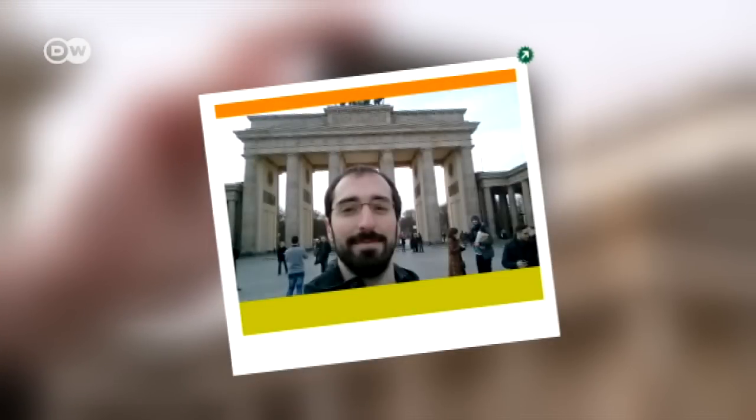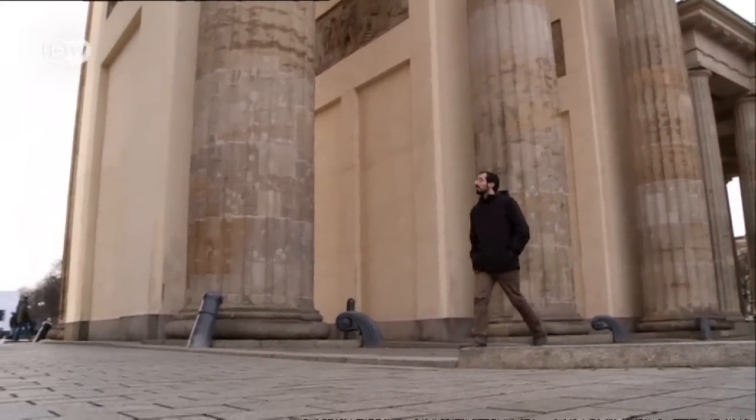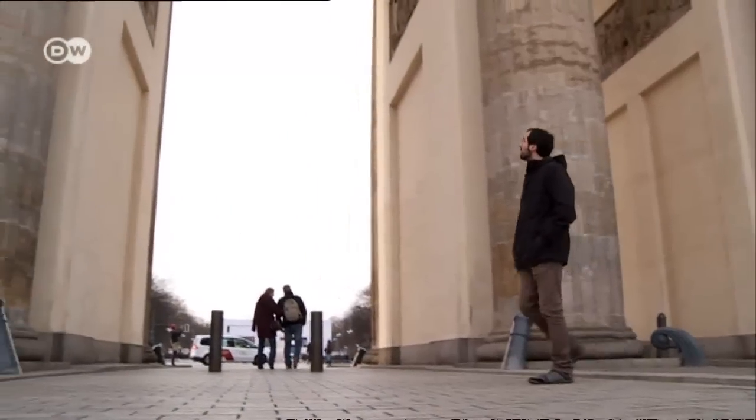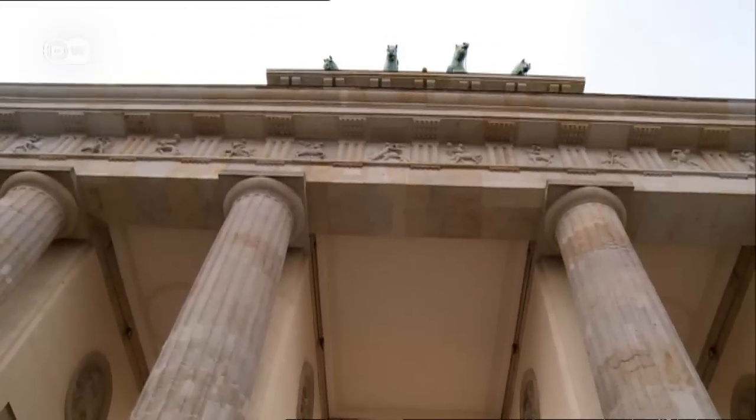Oh my god, the Brandenburg Gate is the symbol of Berlin and the symbol of the historical might of Germany. I've read that the same architect that designed this building also designed the oldest teaching building in Berlin. Let's check it out.